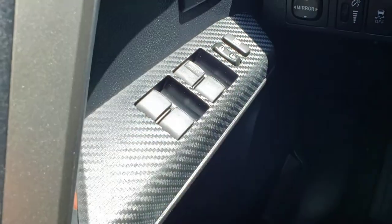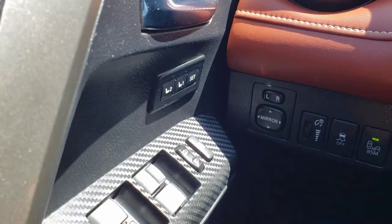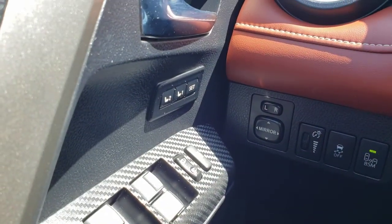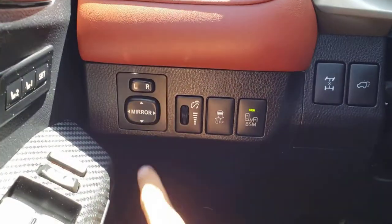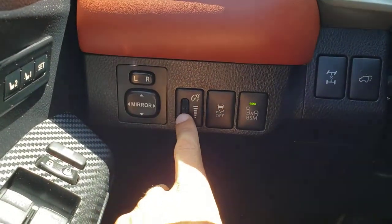As an added bonus, your driver's side window is automatic. Just above you'll find the memory settings for your driver's seat so you can easily switch between seat settings when switching drivers. And just to the right here you'll find the controls for your power mirrors as well as the dimmer switch for your gauge cluster.